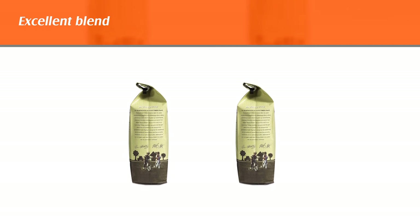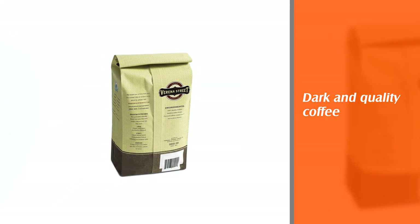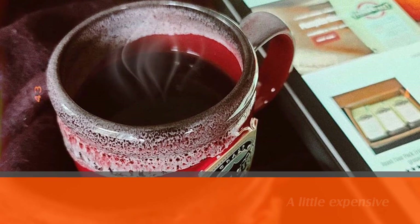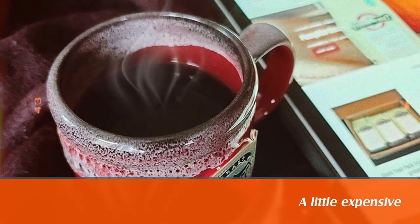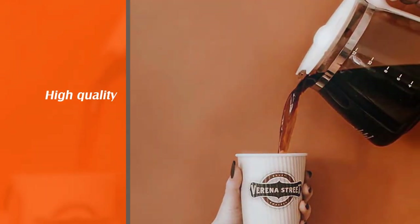Despite being a value brand, they're committed to fair trade and sustainability, supporting both farmers and the environment. However it is prepared, Shot Tower is rich and sweet with a creamy finish. This full-bodied coffee does work best as an espresso but is also great in a French press.